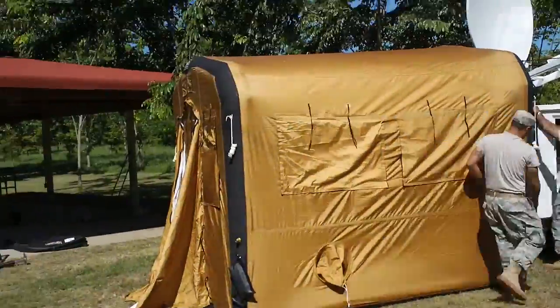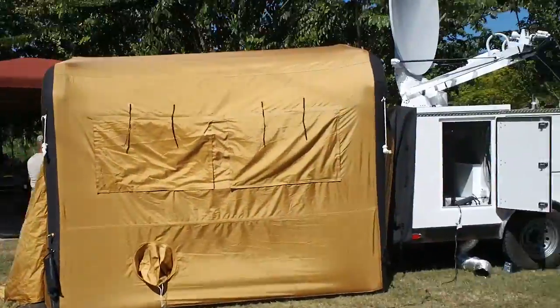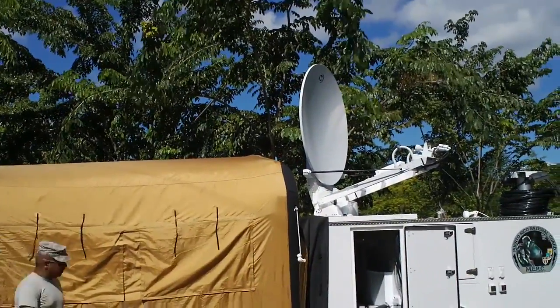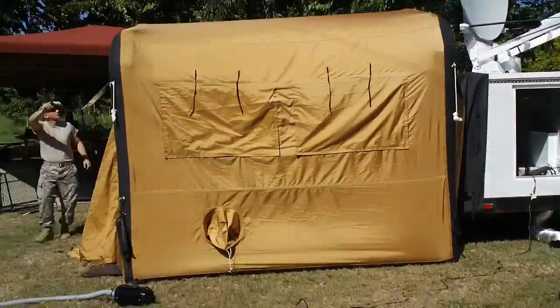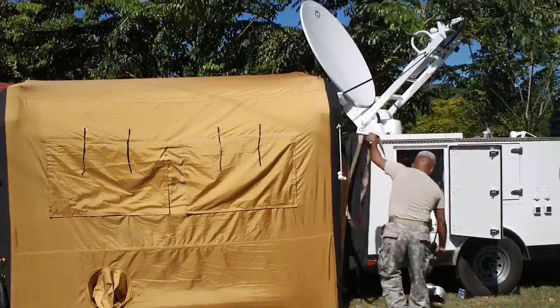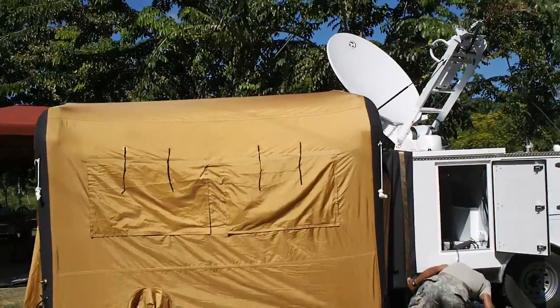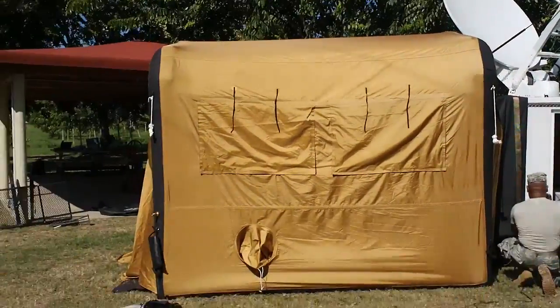Once the shelter has fully inflated, which typically takes less than two minutes, it can be secured to the rear of the trailer using a singular tie-down strap. Once tied down, it provides a weatherproof seal around the rear of the trailer, allowing the guardsmen to access all three equipment cabinets from a climate controlled work environment.